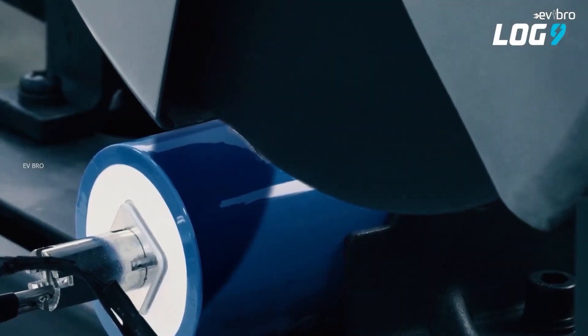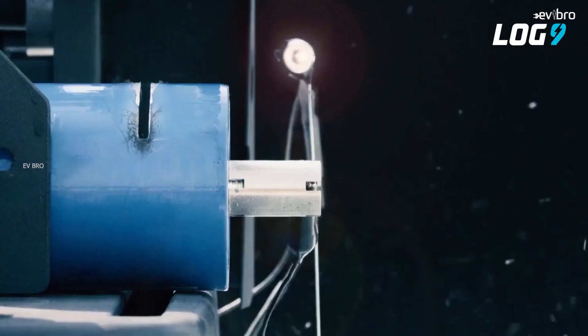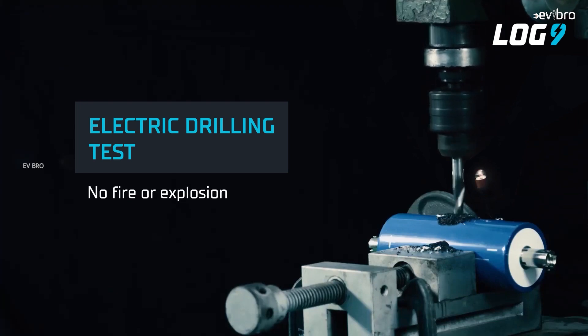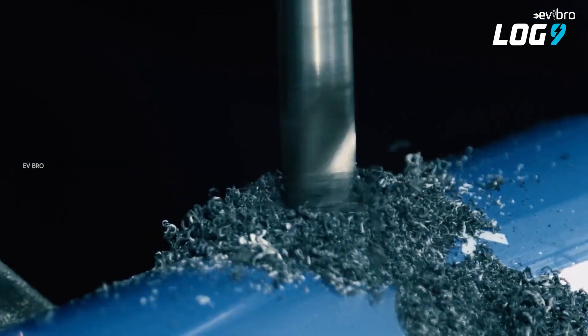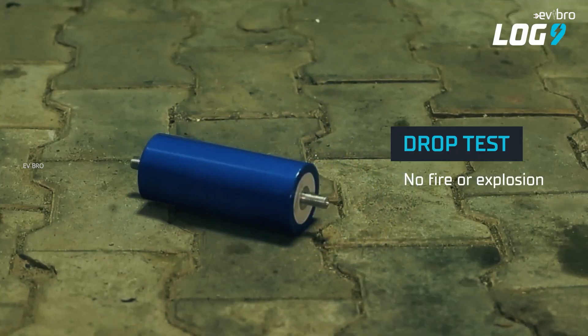A startup from Bengaluru called Log9 Materials created a sensational battery technology called RapidX battery. The specialty of these batteries is that they can charge an electric vehicle in just 15 minutes. Not just that, these battery packs are safer than the existing lithium-ion battery pack chemistries — NMC and LFP. Their first product, RapidX 2000, is one of the safest lithium-ion battery pack technologies, made with Lithium Titanate Oxide, known as LTO battery packs.